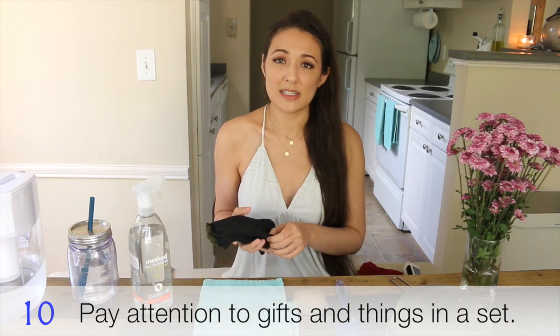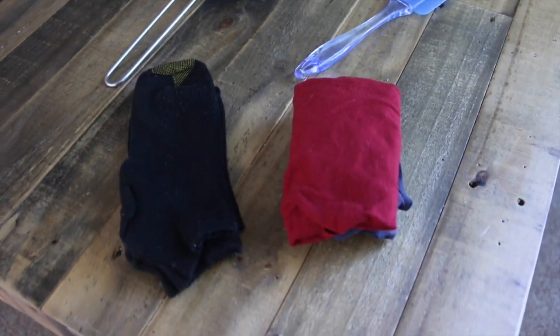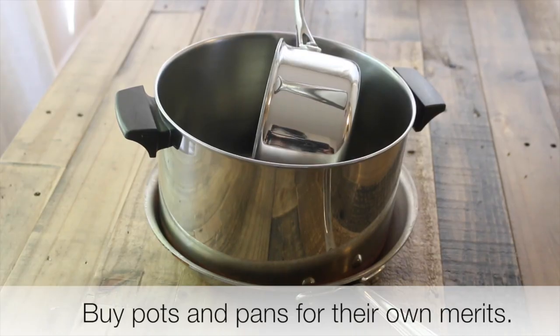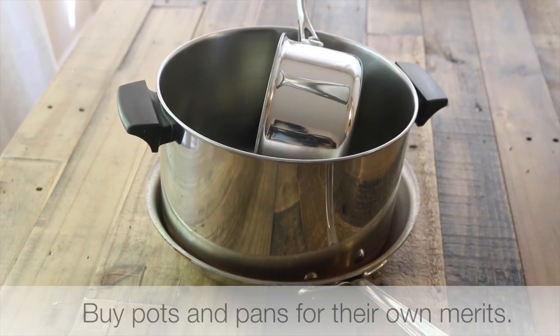This segues into my last point: a lot of things come in a set or are gifted to us and we just keep them because we don't want to waste or don't know what else to do. Socks, underwear, and kitchenware are great examples — donate the things that aren't going to work for you. There's no sense keeping two mesh colanders if you only use one size. I try to buy basically everything not in a set so I can get exactly what I want and keep it for decades.